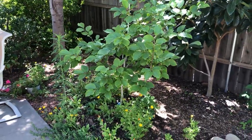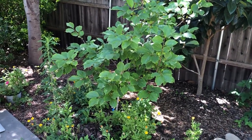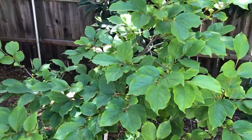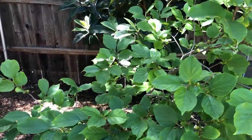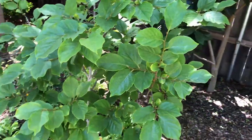Giraffe Wheel persimmon — we had a lot of persimmons last year and none this year. They are known for alternate bearing, so we'll expect a lot of persimmons next year.